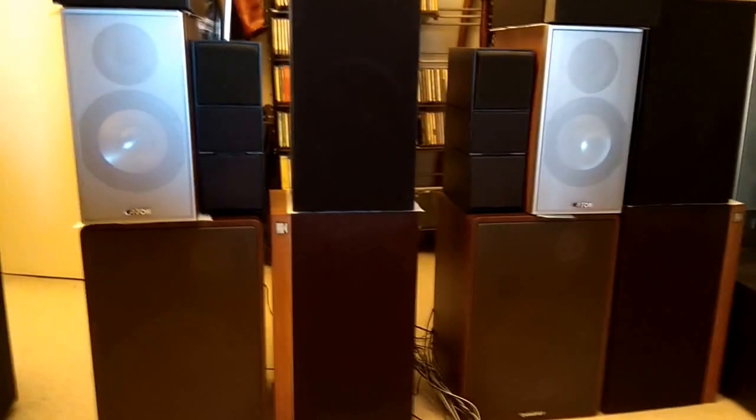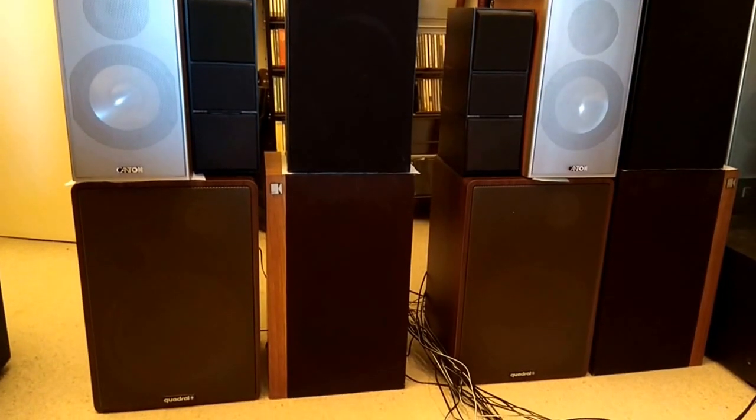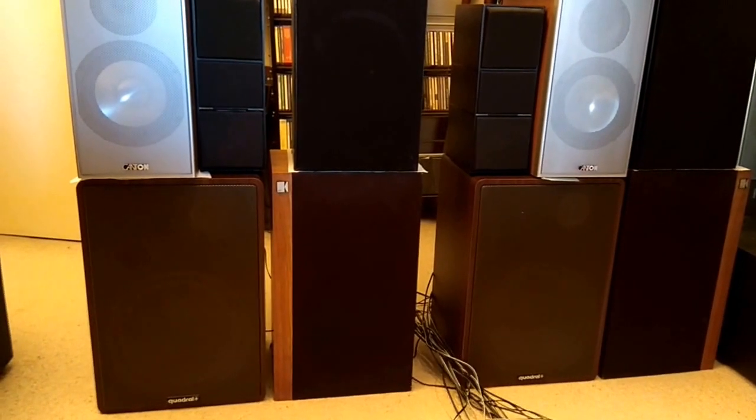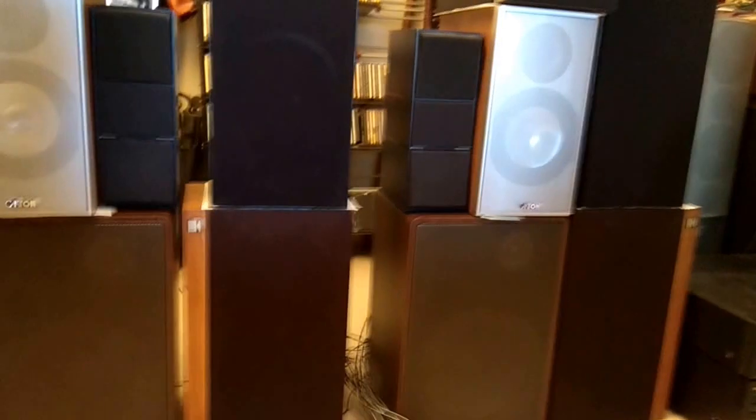I'll have to compensate for the altitude, or the height of the loudspeaker from the ground, by going down and going up, since otherwise if I stand up, the ones in the bottom row will not sound so good.